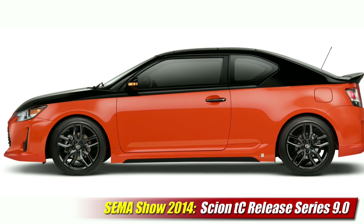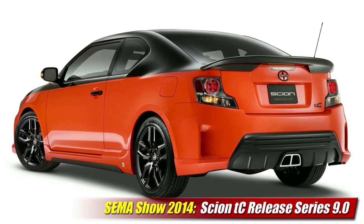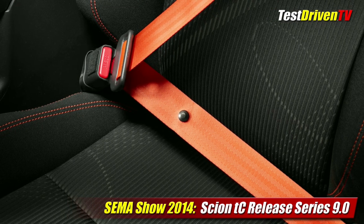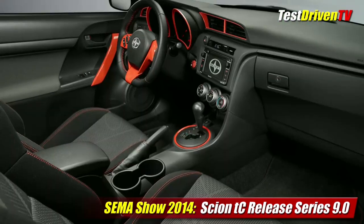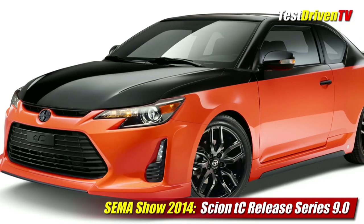Every year Scion offers up the release series of various models, special editions that are limited in production, and this year at SEMA we look forward to seeing the 2015 Scion TC Release Series 9.0. One of the wildest yet, Release 9.0 comes in a two-tone paint scheme of black and vibrant magma orange, designed by Jeremy Lukuski of Cartel Customs. Scion will produce just 2,000 of the TC Release Series 9.0 with an aero kit designed by Cartel, a center exhaust, an orange start button with Cartel logo, and orange front seat belts. Orange stitching weaves its way through the steering wheel and seats, while orange paint adds a show car look to the dashboard trims, door panels, and shifter surround. Also included are Cartel logo floor and cargo mats. Outside are special black alloy wheels, gloss black finish on the side mirrors, door handles, and emblems all around.